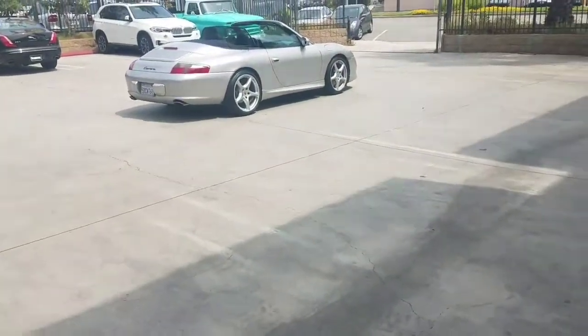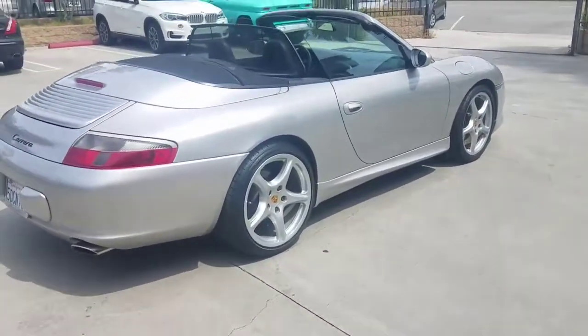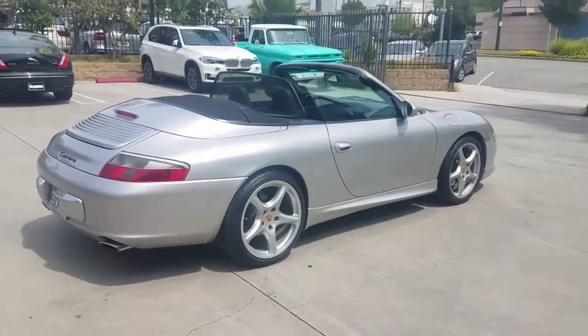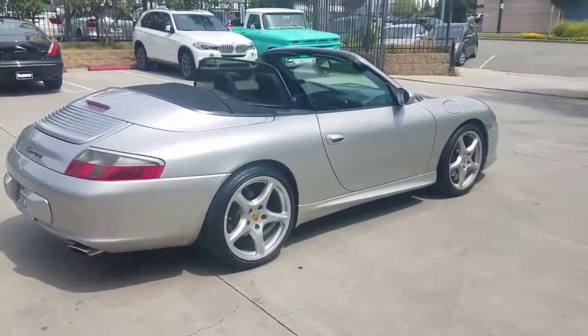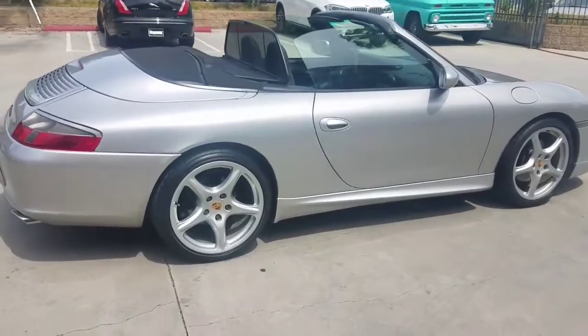And of course those 19-inch sport rims — they're worth about $4,000 right there. So the whole car I'm offering for less than $25,000. Make me an offer under $25,000 that I won't refuse and the car will be yours. Enjoy summer.